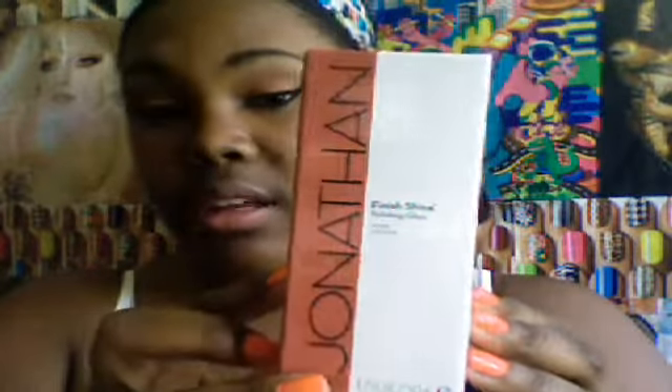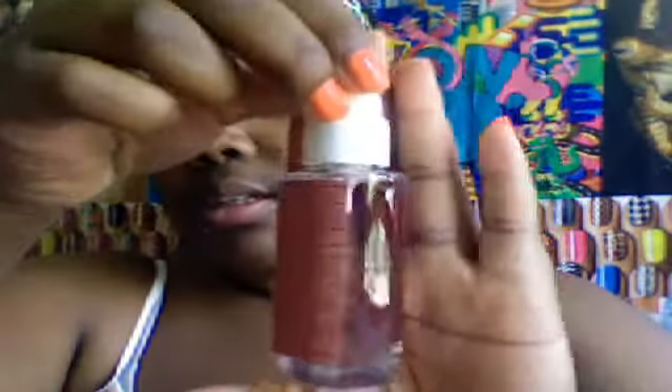It comes with the Jonathan Finishing Shine, which is 100% vegan. If you saw in my other dorm store box video, I got the hairspray. So it's kind of cool to get the finishing spray — it's just this little bottle of glossing serum.